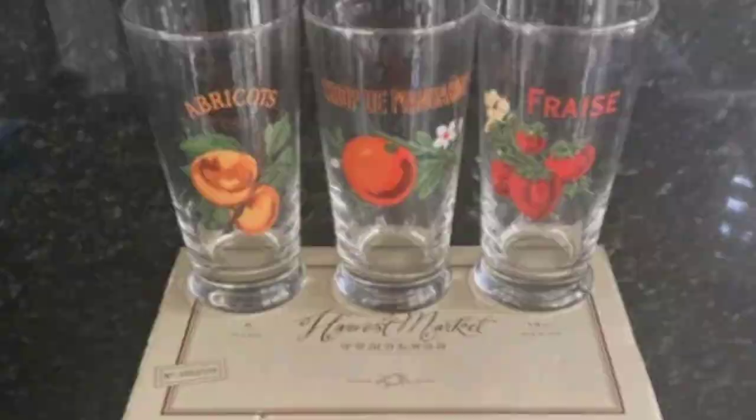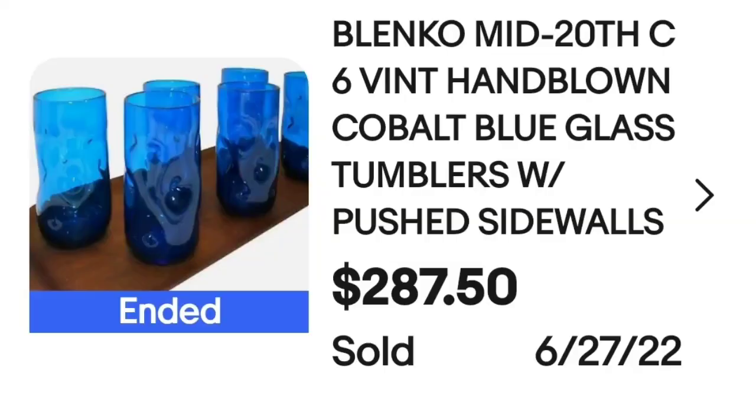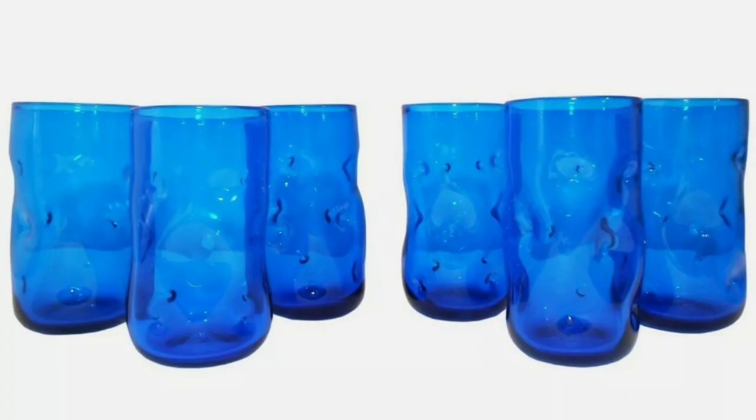This next brand makes a lot of high-dollar glass. This next brand is Blinko and these are a beautiful cobalt blue. These are Blinko mid-20th century vintage hand-blown cobalt blue glass tumblers with push sidewalls. They sold for $287.50. Up close it is just a beautiful set of glasses, and on the bottom they are not marked — but definitely keep an eye out for Blinko.